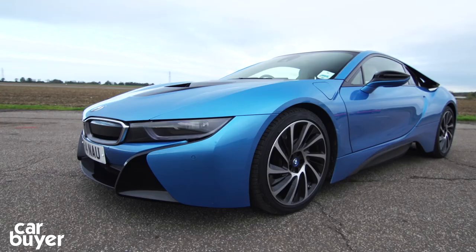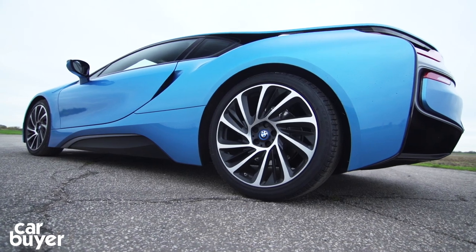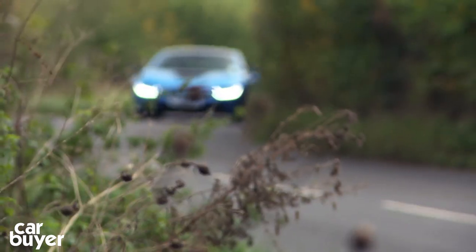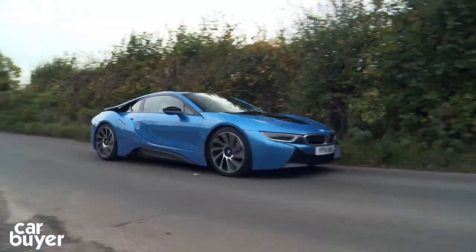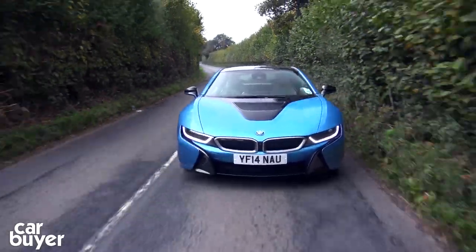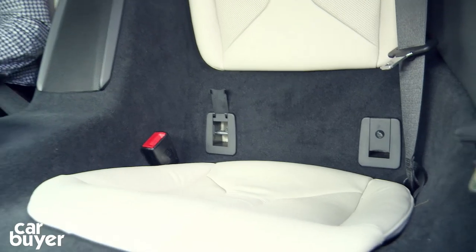At number 6 is the BMW i8 Coupe. Along with its bonkers looks it's also got a hybrid powertrain which is capable of 0-62mph in just 4.4 seconds, yet can return up to 135 miles per gallon. This car is pricey though, and those rear seats are pretty useless.